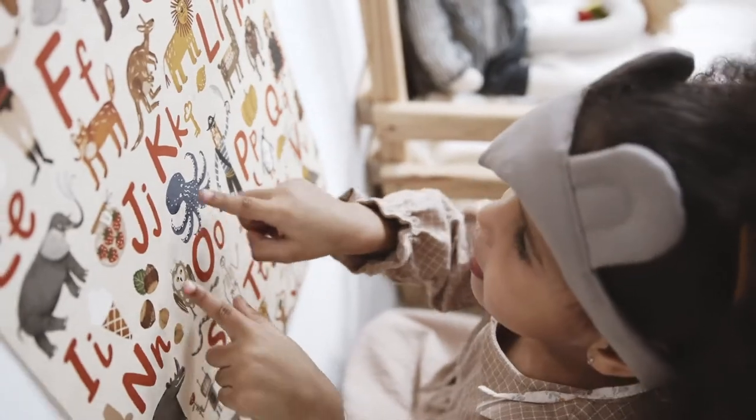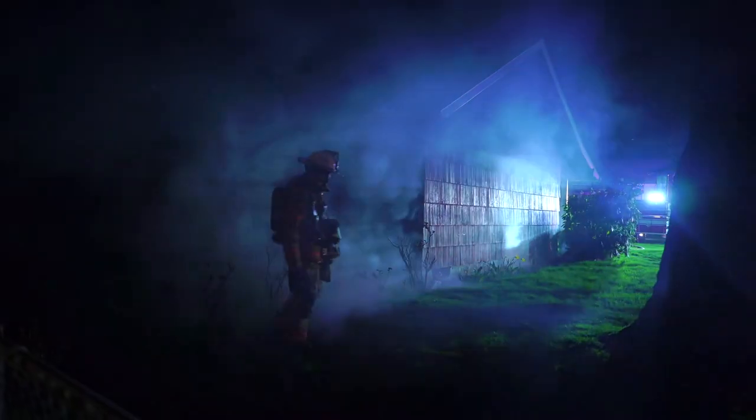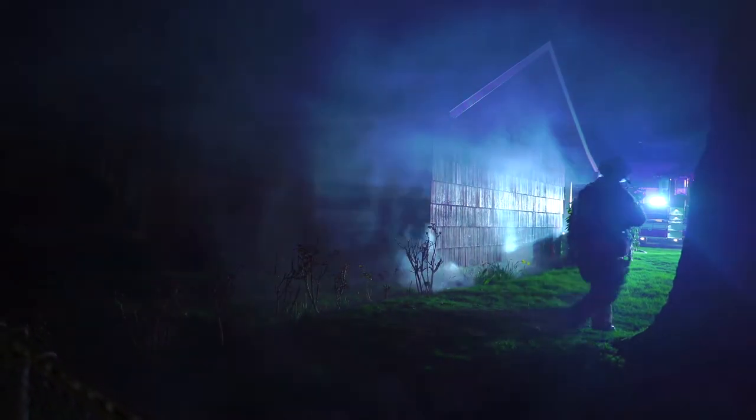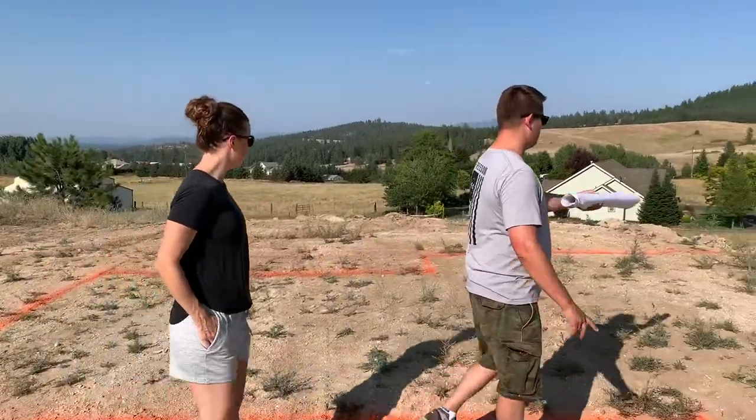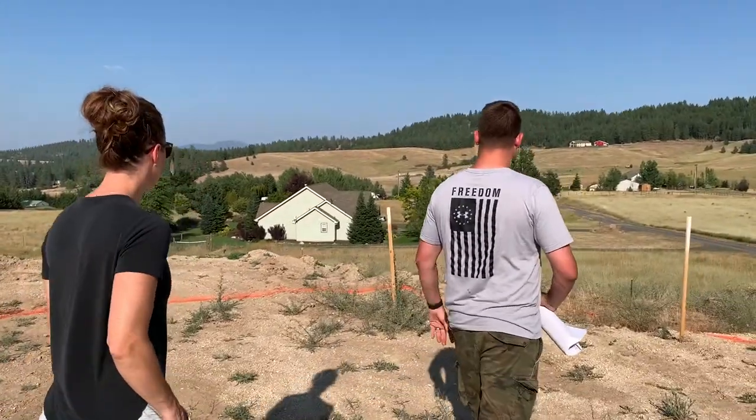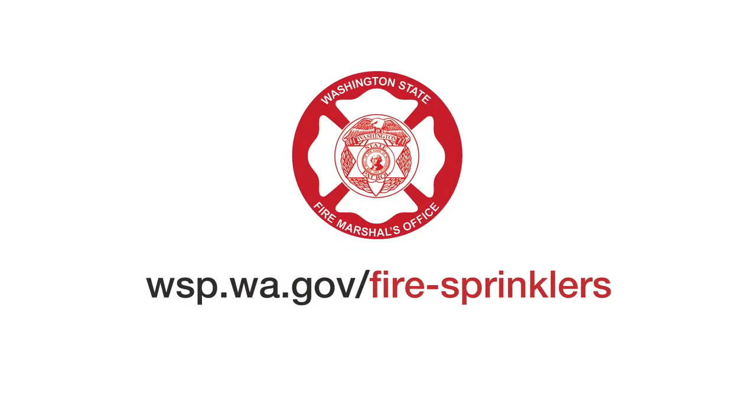Installing a home fire sprinkler system gives you and your family the time to get out safely. Having home fire sprinklers greatly reduces the damage to your home in case of a fire. If you plan to build or buy a new home, ask for residential fire sprinklers. For more information, or if you'd like to have the fire sprinkler demonstration trailer at your community event, check the State Fire Marshal's website. Thanks for watching, and thanks for keeping your family safe.